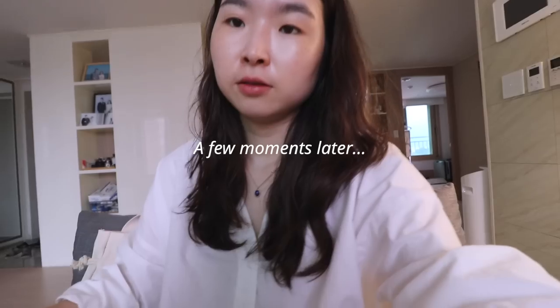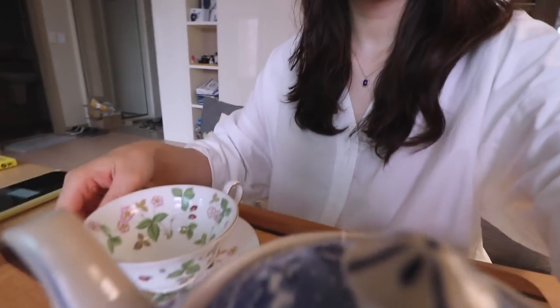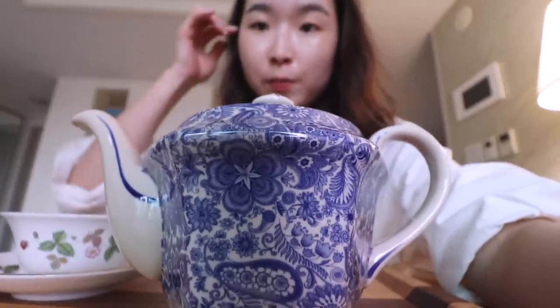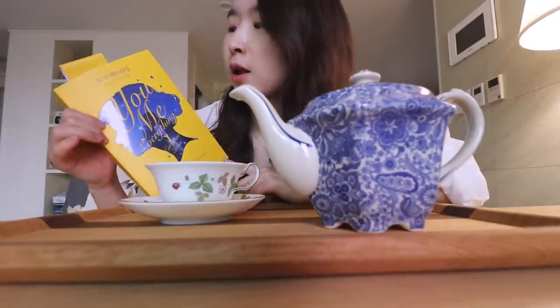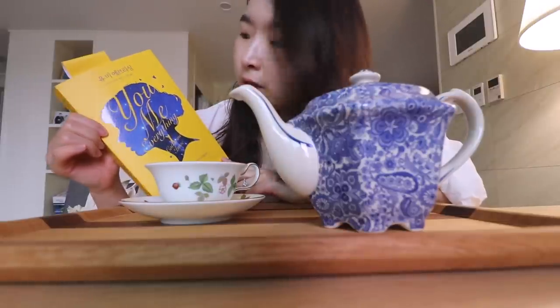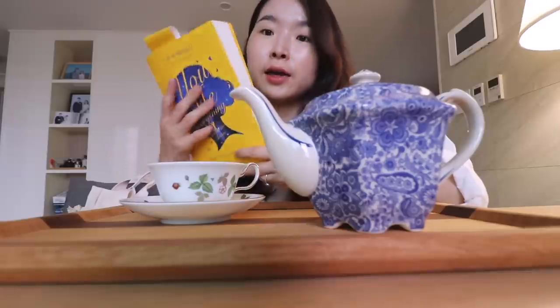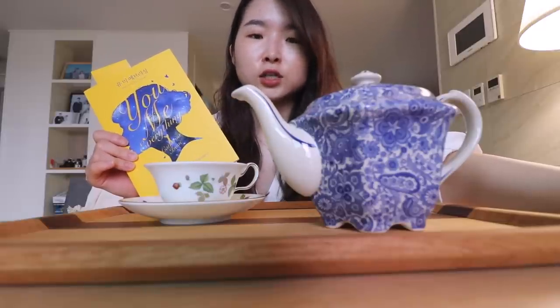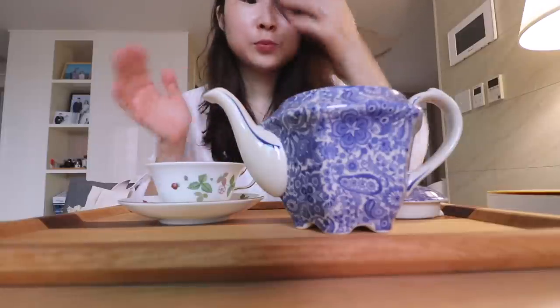I started loving brewing tea these days. I showed you guys this cup — the Wild Strawberry by Wedgwood. I also have this kettle and teapot — I didn't buy it, I brought it from back home; it's my mom's. I am going to read this book I started yesterday: 'You, Me, Everything' by Katherine Isaac. I think it's a love story. I really want to get back into reading because I actually loved reading in the past.